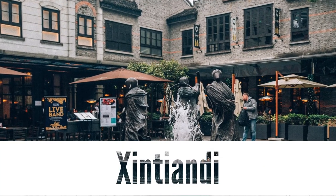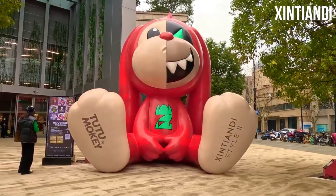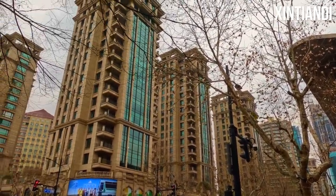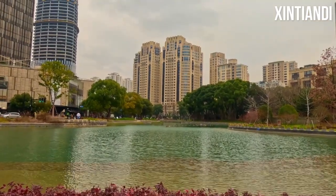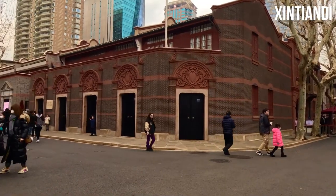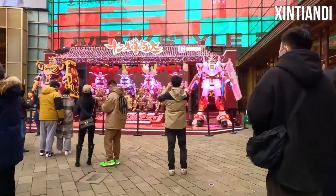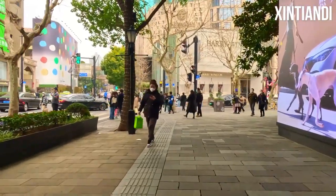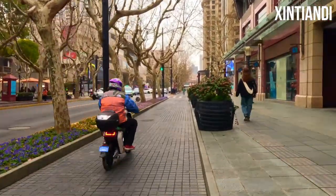Xintiandi. Discover the vibrant and cosmopolitan atmosphere of Xintiandi, a trendy district in the heart of Shanghai that seamlessly blends tradition and modernity. Once a traditional Shikumen neighborhood, Xintiandi has been transformed into a vibrant entertainment hub, featuring a collection of beautifully restored stone houses that now house a variety of trendy boutiques, restaurants, bars, and art galleries. Wander through the narrow alleyways and admire the architectural fusion of eastern and western influences. Indulge in a culinary adventure, savoring both local and international cuisine in the stylish restaurants and cafes. Xintiandi also hosts cultural events and exhibitions, offering a platform for emerging artists and performers. Whether you are seeking a taste of Shanghai's vibrant nightlife, a shopping spree in chic boutiques, or a leisurely stroll through a unique architectural enclave, Xintiandi is a must-visit destination that epitomizes Shanghai's dynamic spirit.